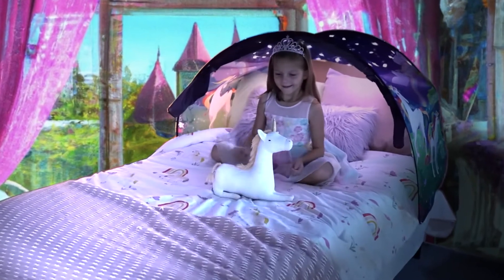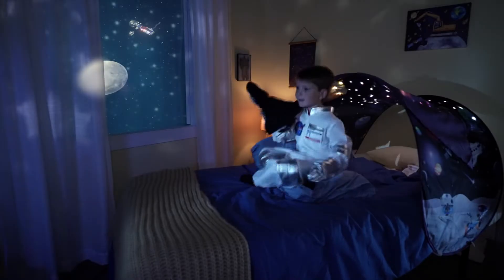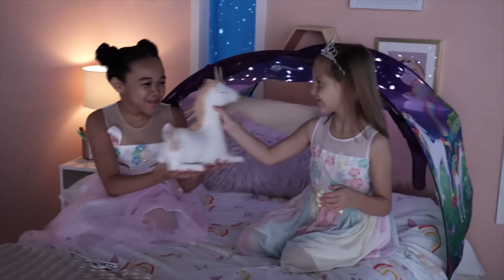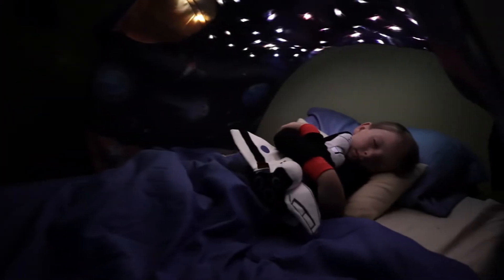Like a fairy tale princess in a magic castle or an astronaut in outer space. They're ideal for bedtime stories, fun with friends or sleeping and dreaming inside your own private hideaway.